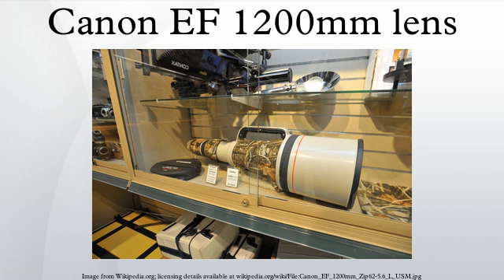The lens came with its own heavy-duty tripod and case. It was only available for special pre-orders and was never built before selling. Its annual production volume was approximately two lenses, and the lens took more than a year to construct, due to the time required to grow its massive fluorite crystals.